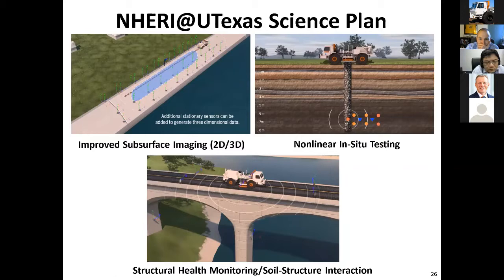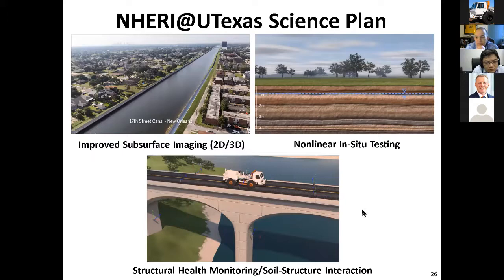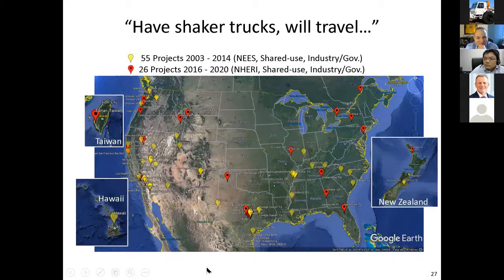We're hoping that many of you will come up with new and innovative ideas of how to use these trucks. Our slogan is 'have shaker trucks will travel,' and every one of these dots represents a place where we've done testing across the United States and internationally. When our site used to be part of the NEES network, we had 55 projects over a 10 to 11 year span. Over the past five years as part of NERI, we've had 26 projects.